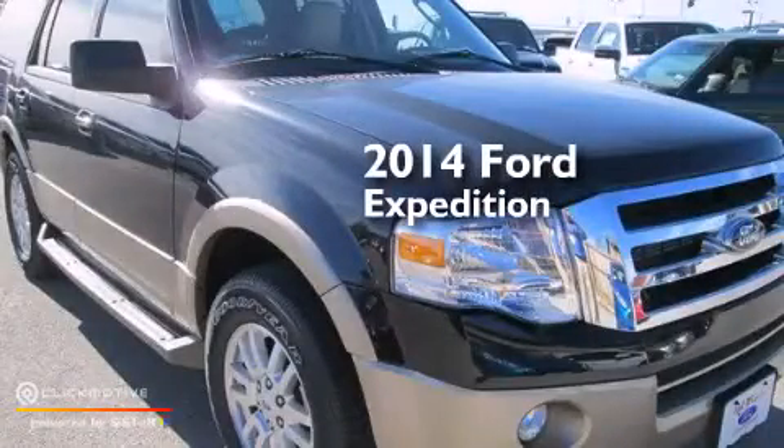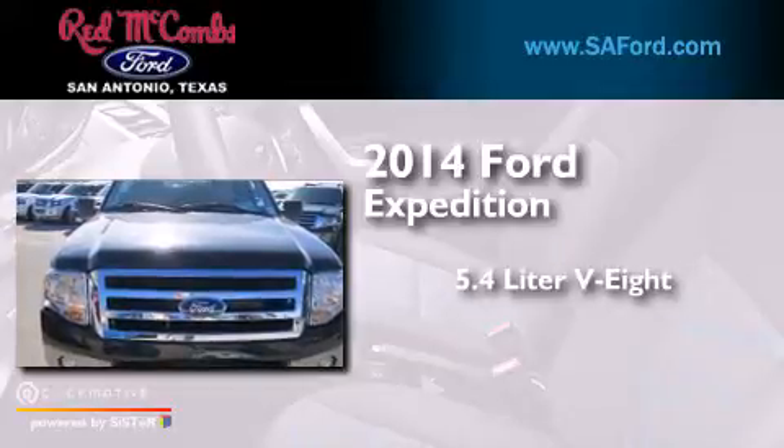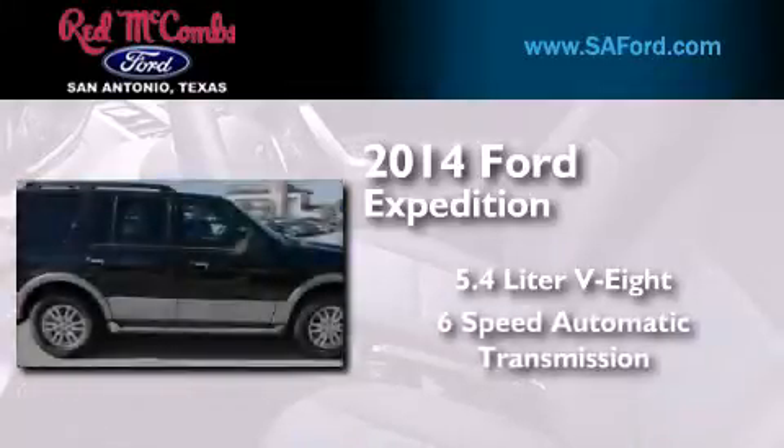This is a brand new 2014 Ford Expedition. It features a 5.4-liter 8-cylinder engine and a 6-speed automatic transmission.